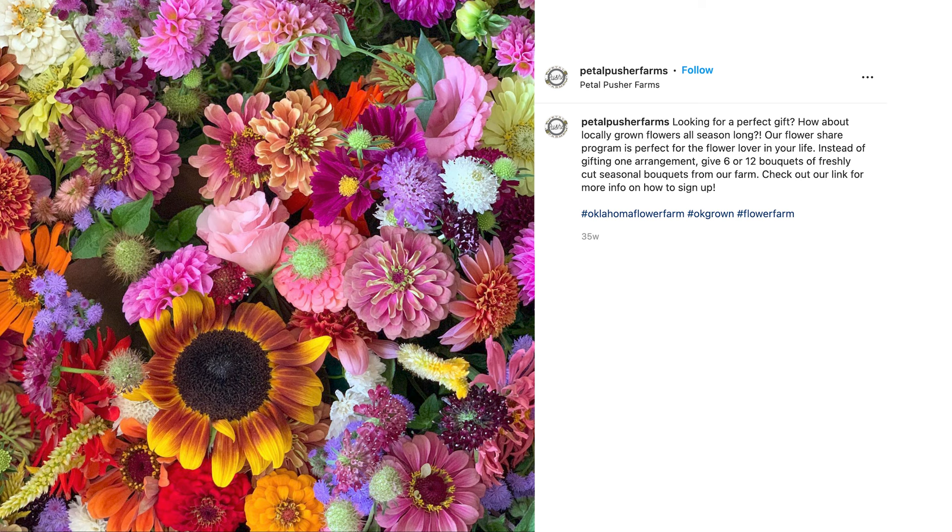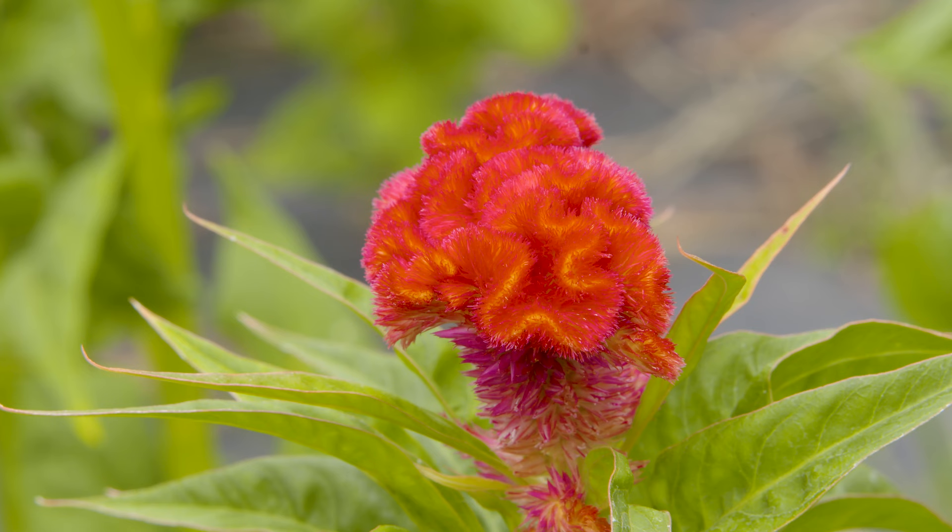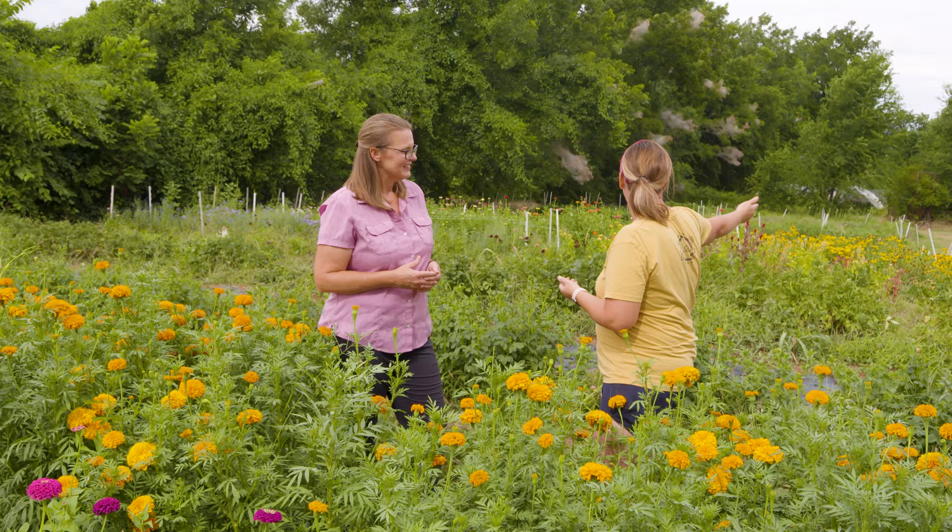They also offer floral arrangement classes where you U-Pick and then Jarrah walks you through how to design an arrangement in different vessels. Another event is their date night, where they partner with OKC Graze — folks come out, do a U-Pick, get a graze box, sit on the beautiful lawn, and listen to live music. It's a really amazing opportunity to experience a working cut flower farm, get some local blooms, and enjoy some quiet country air.